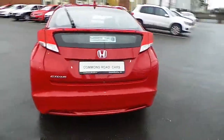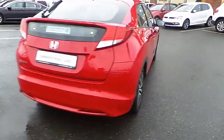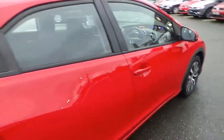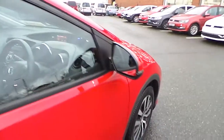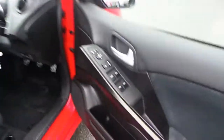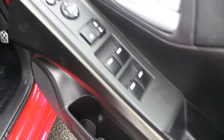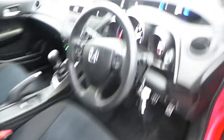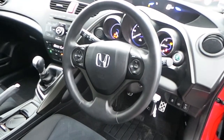It features 16-inch alloy wheels, full electric windows, full electric mirrors, and a multifunction steering wheel.